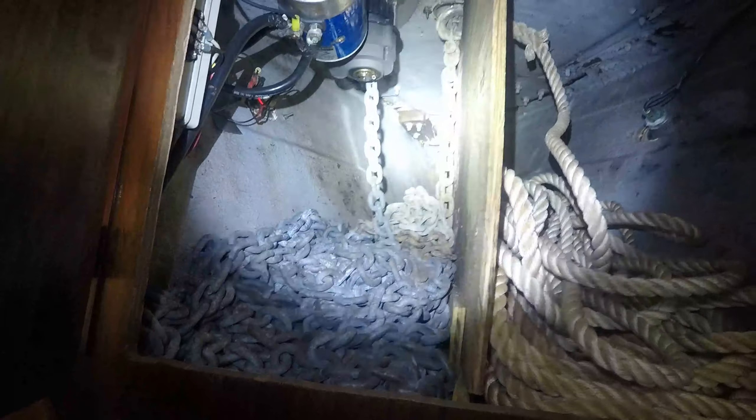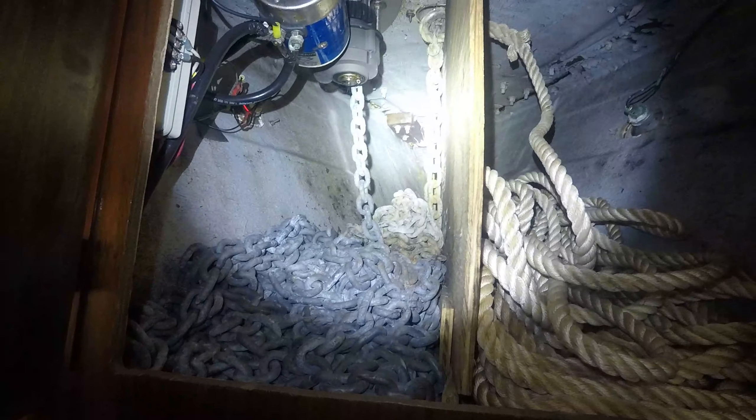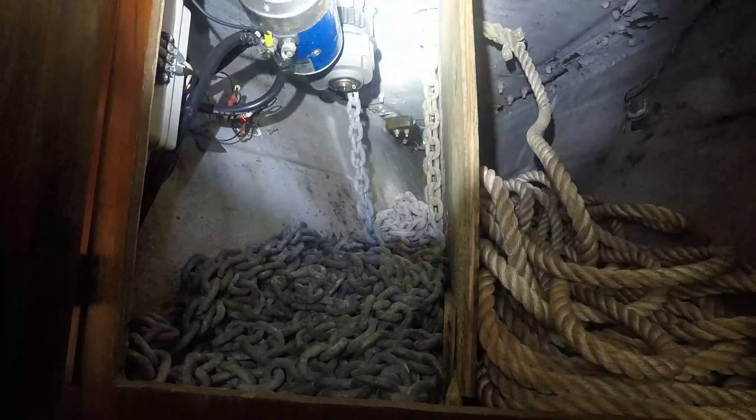Let's see if we can climb up to the anchor locker. I've got quite a bit of chain, quite a bit of rope, and quite a bit of peeling paint. I like this. The soft spot I feel is up there, right in this general area.